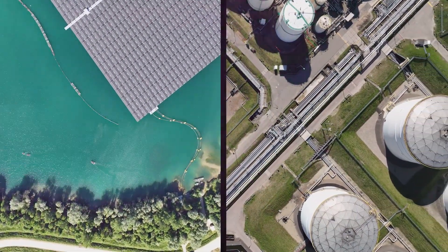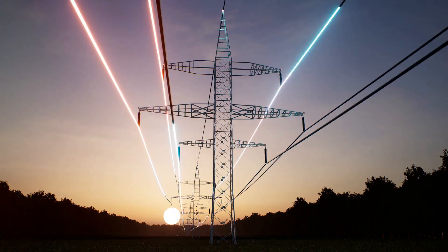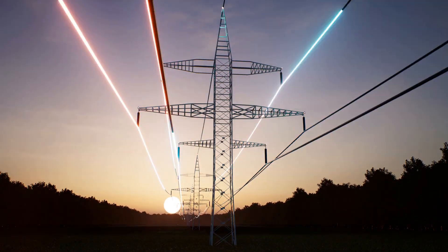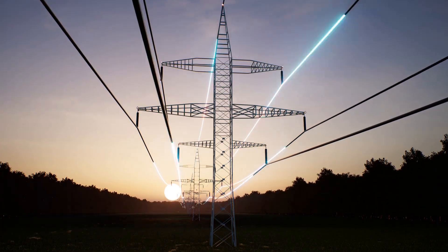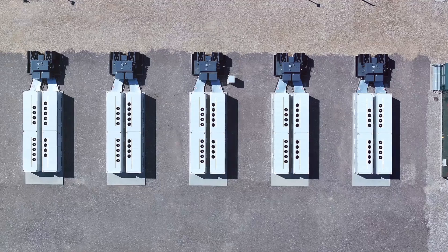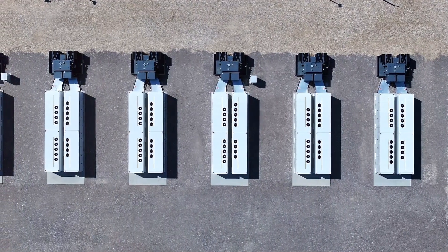Now let's talk about that energy. Varanto isn't just a big empty space — it's a powerhouse, a thermal titan with a capacity of 90 gigawatt hours. A gigawatt hour is 1 billion watt hours, the equivalent of 1 million kilowatt hours. A kilowatt hour is roughly enough energy to power your home for an hour.